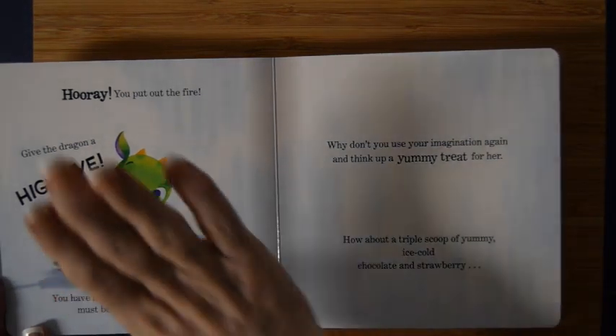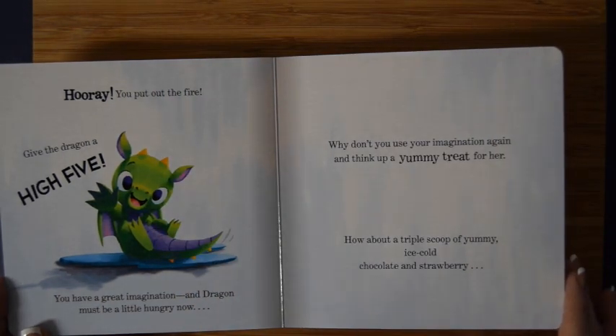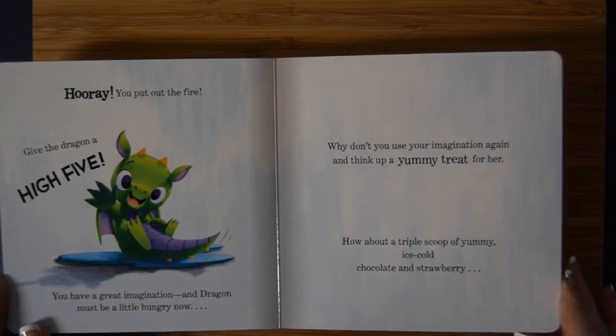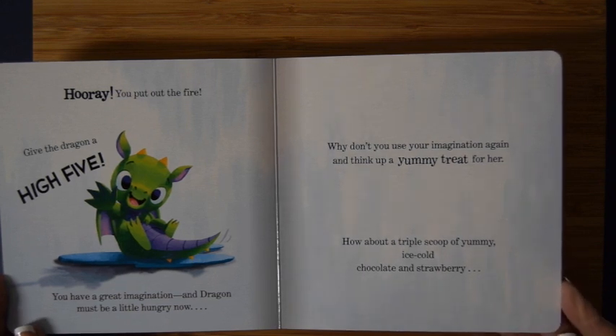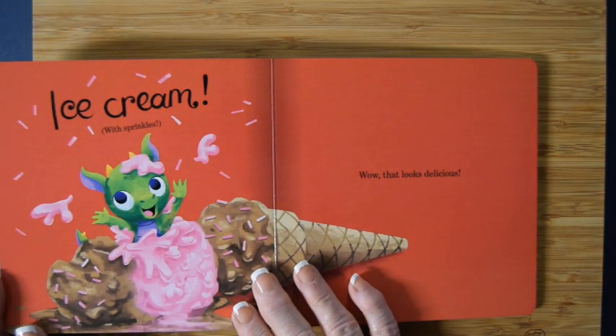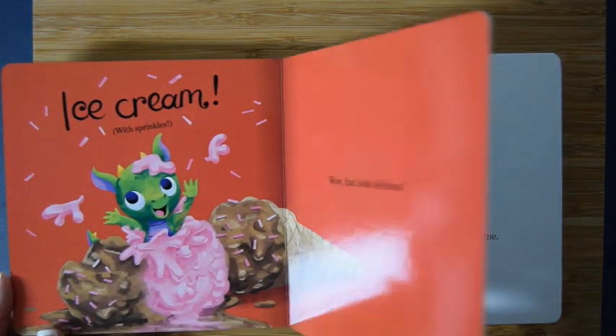There goes dragon — hooray, you put out the fire! Give dragon a high five! High five, high five! Ms. Dorothy, you have a great imagination. Dragon must be a little hungry now. Why don't you use your imagination again and think up a yummy treat for her? How about a triple scoop of yummy ice cold chocolate and strawberry ice cream with sprinkles? Wow, that looks delicious!